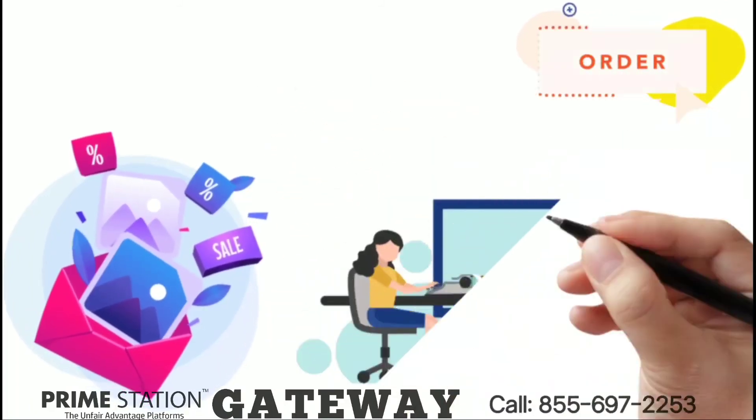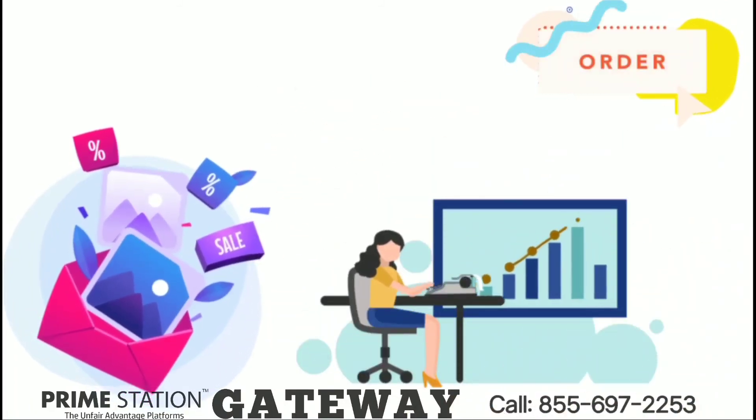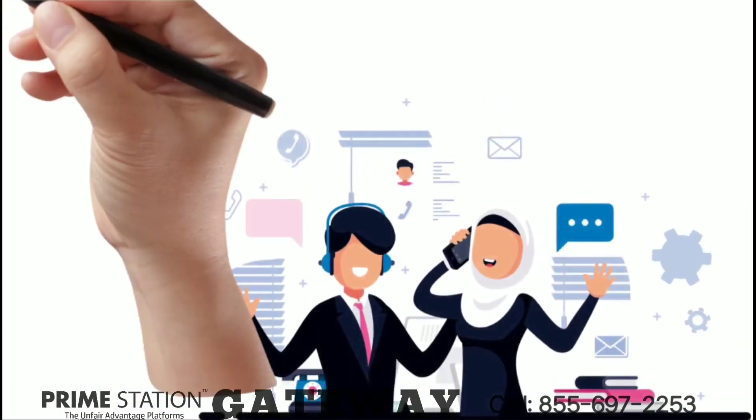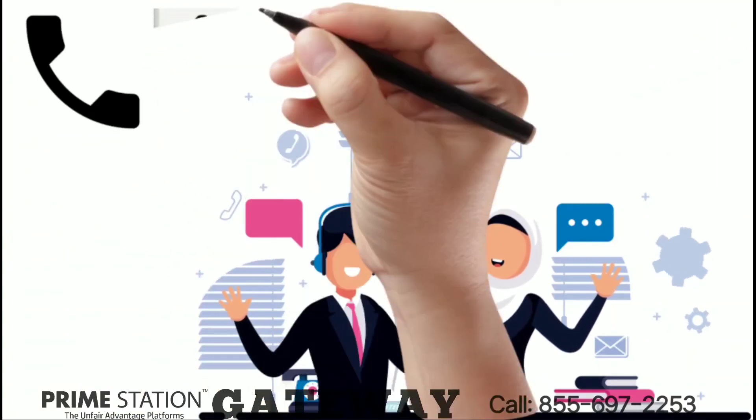Order now to lock down your special offer and, most importantly, start a better workflow for your business when you use your scale. Call us now to schedule a free demo, or click the link below to visit our website.